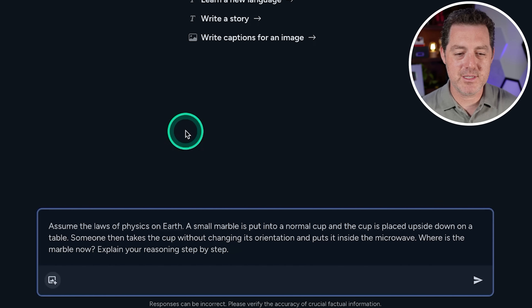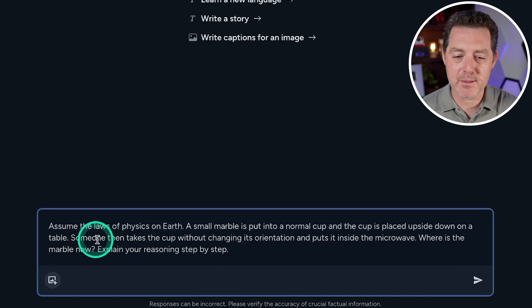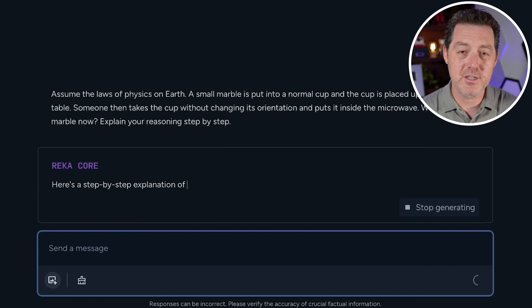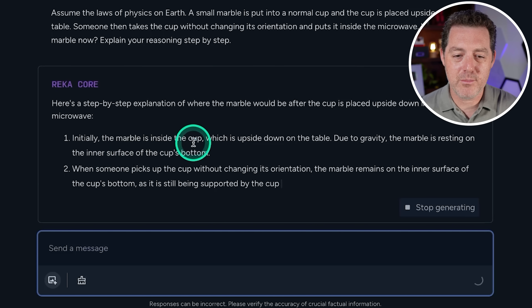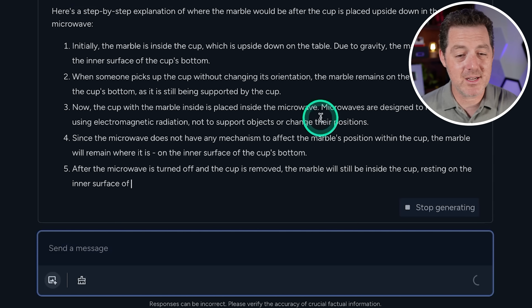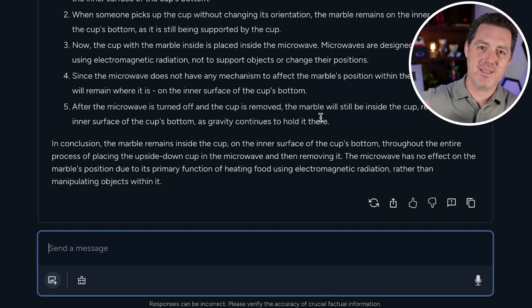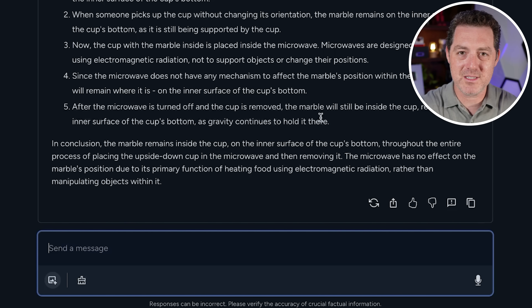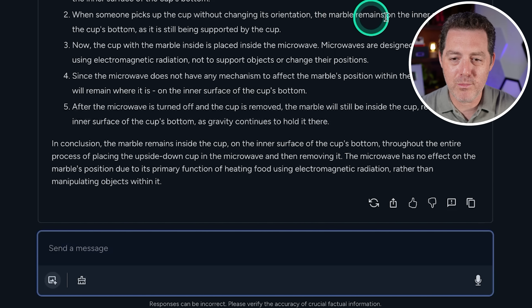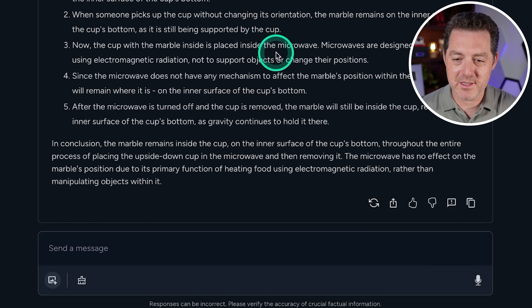Now for the hardest logic and reasoning problem. Assume the laws of physics on Earth: a small marble is put into a normal cup, the cup is placed upside down on a table, then someone takes the cup without changing its orientation and puts it inside the microwave. Where is the marble? The model said the marble would still be resting on the inner surface of the cup's bottom — but that's not true. If the cup is upside down, the bottom is now on top, so the marble would be on the table. This is a fail.